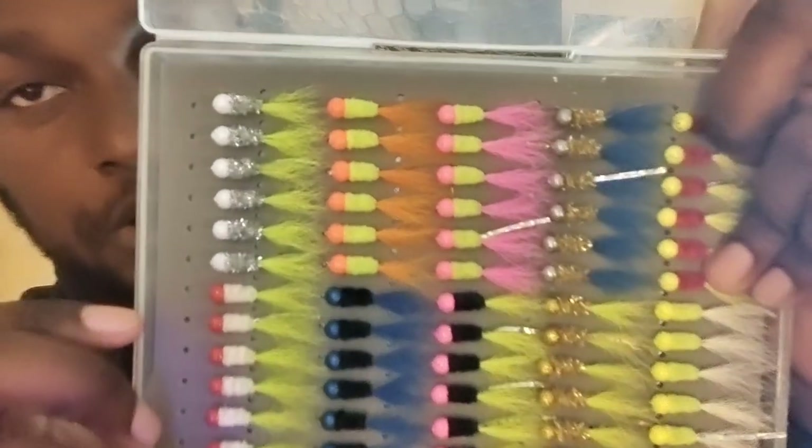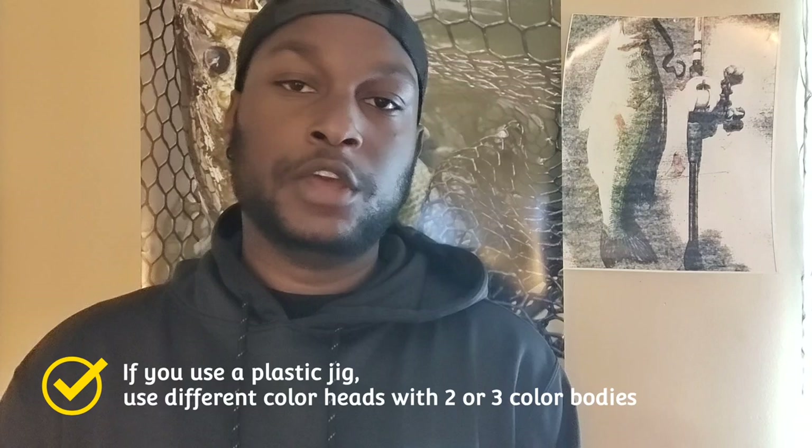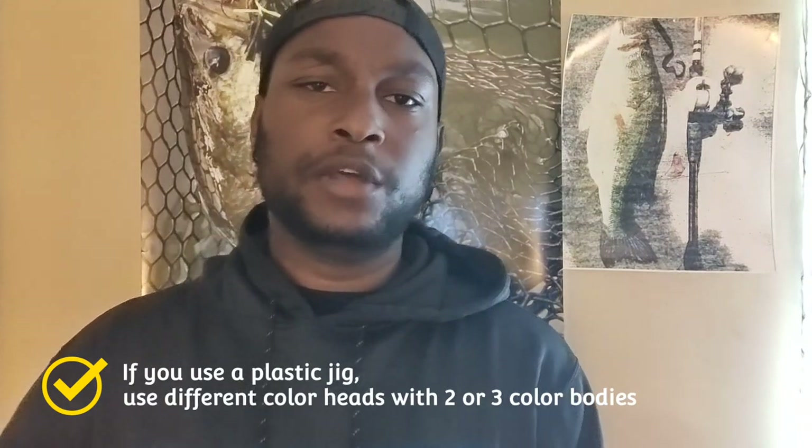A lot of guides will actually mix their crappie jigs with three or four colors just to cover as many options as they can. If the fish don't respond to one or two colors, they'll respond to some of the others. For example, you might have orange and chartreuse, or three colors like white, silver, and chartreuse — one of those is going to get bit. A lot of guys also run two- or three-jig rigs on a spider rig at different depths, then switch everything to match whatever setup is getting bites.